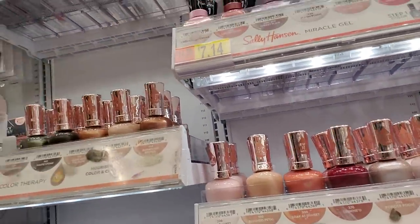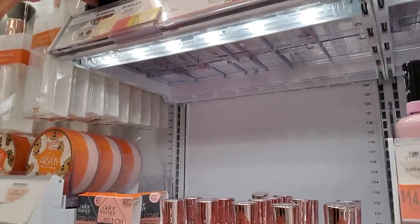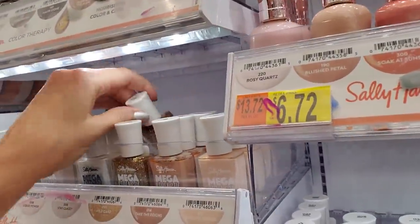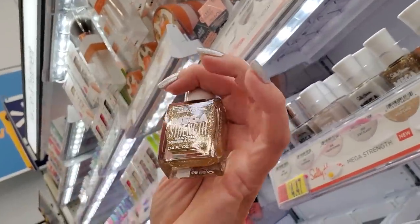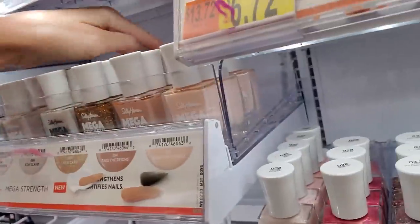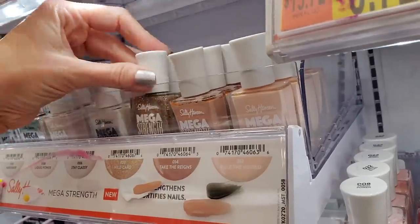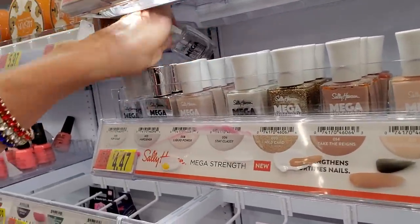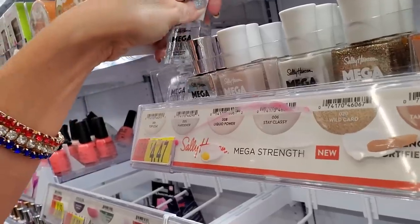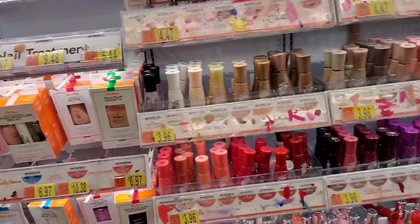Here's the matte Top Coat — you can tell it has kind of the frosty bottle. I've never tried that matte Top Coat. I have one that looks kind of like this — it's a Sally Hansen. It works okay, but honestly when you put it on, it's not a completely matte finish. It has a bit of a shine to it. There's also a Mega Strength Ultra Shine Top Coat.